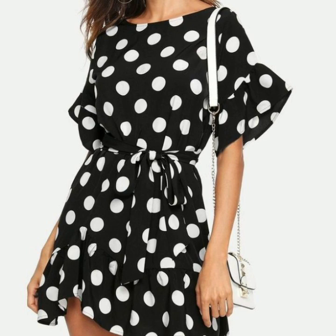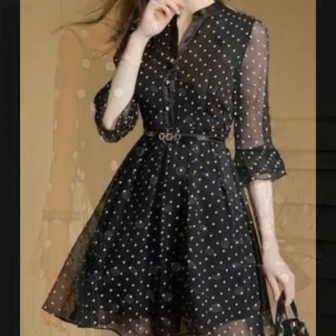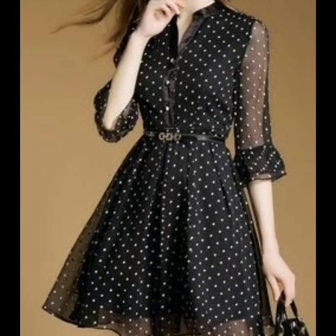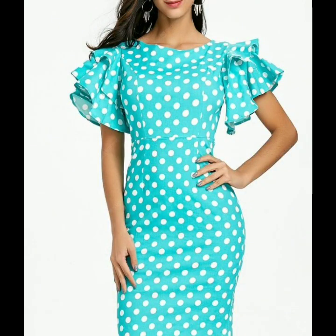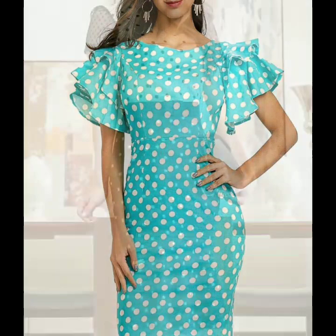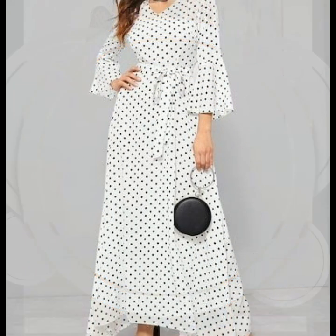Friends, just visit my channel — I have uploaded many collections of polka dot print dresses, blouse designs, skirt designs, and I hope that you will love all of those collections too. Please do support me by sharing my video with your friends and relatives so I may bring more such videos and more useful collections for you.